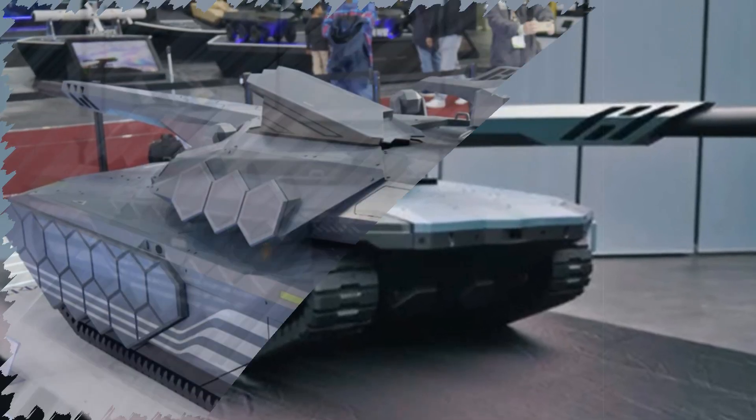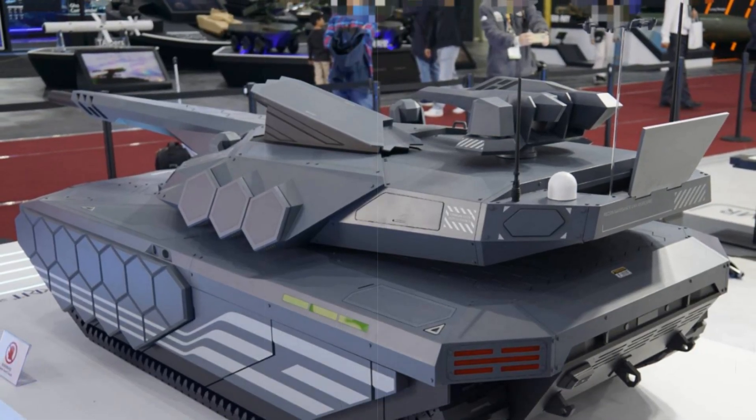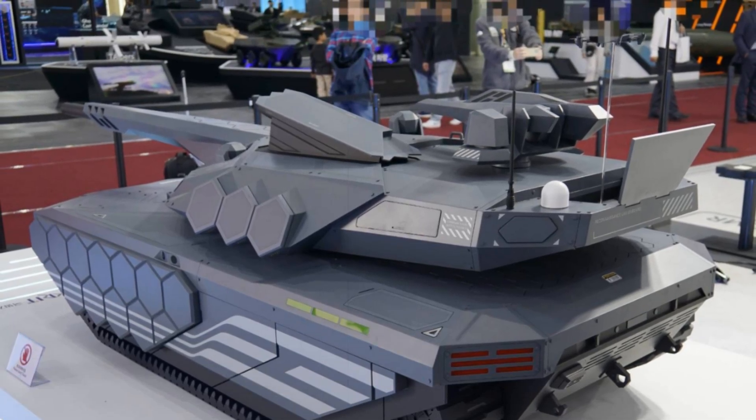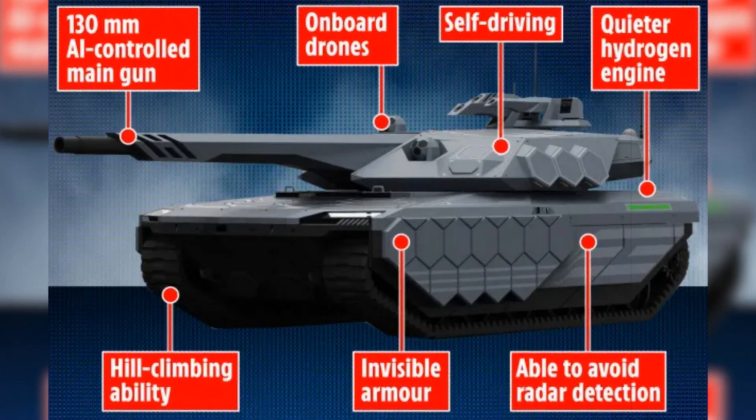Cooperation with Poland was formalized in 2022, opening avenues for collaborative development of the K-3, wheeled vehicles, and unmanned systems. This bilateral defense relationship continues to influence the evolution of the tank.